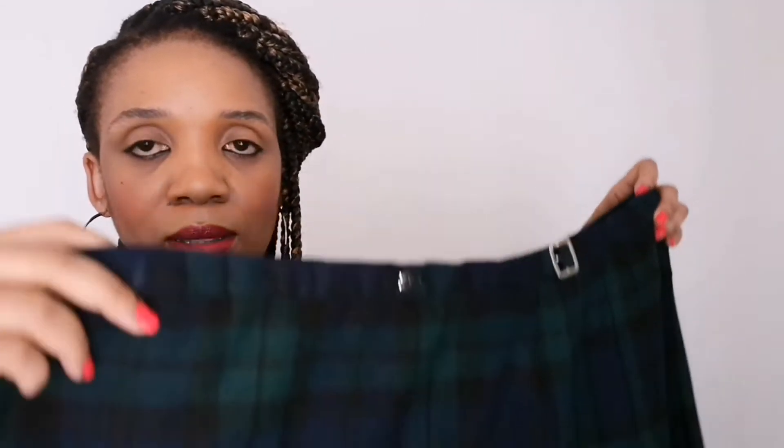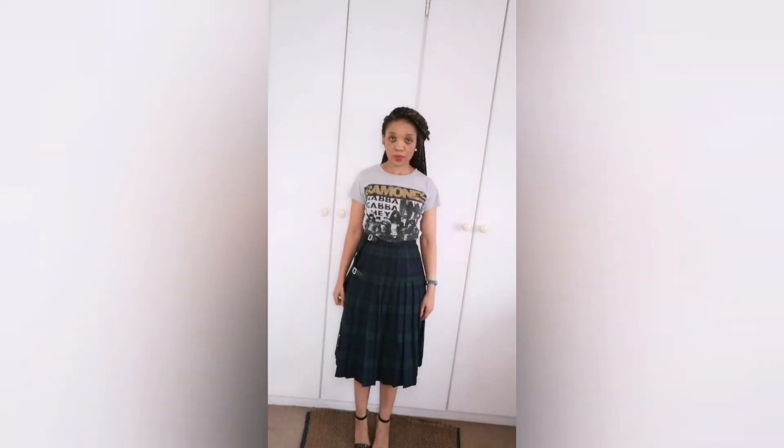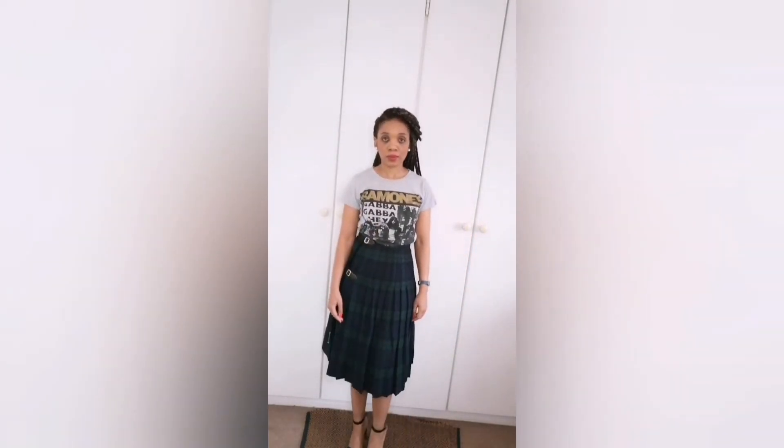It's a great winter item because the material is very thick and very warm actually. I love the skirt, I absolutely love the skirt. You'll see it properly when I fit it on — it looks gorgeous, absolutely gorgeous. You can never go wrong with tartan.